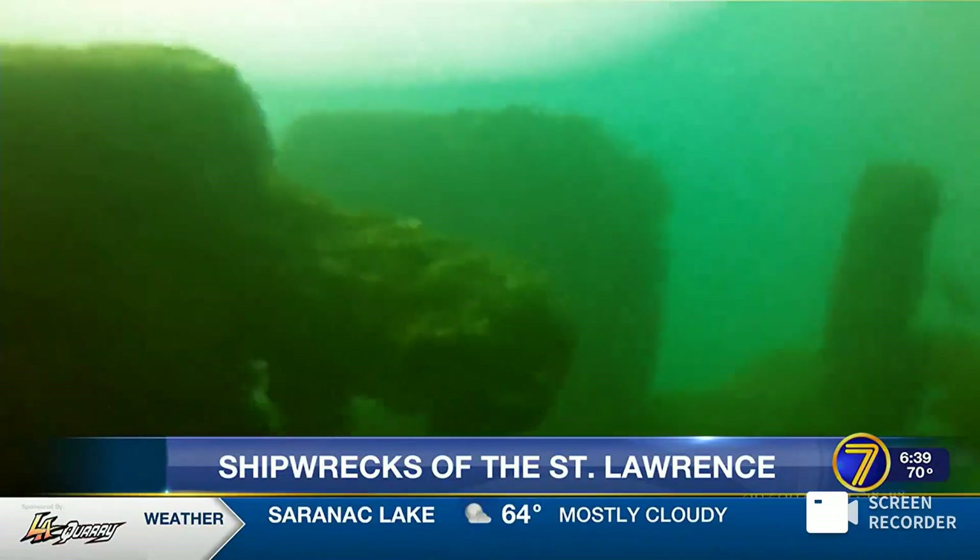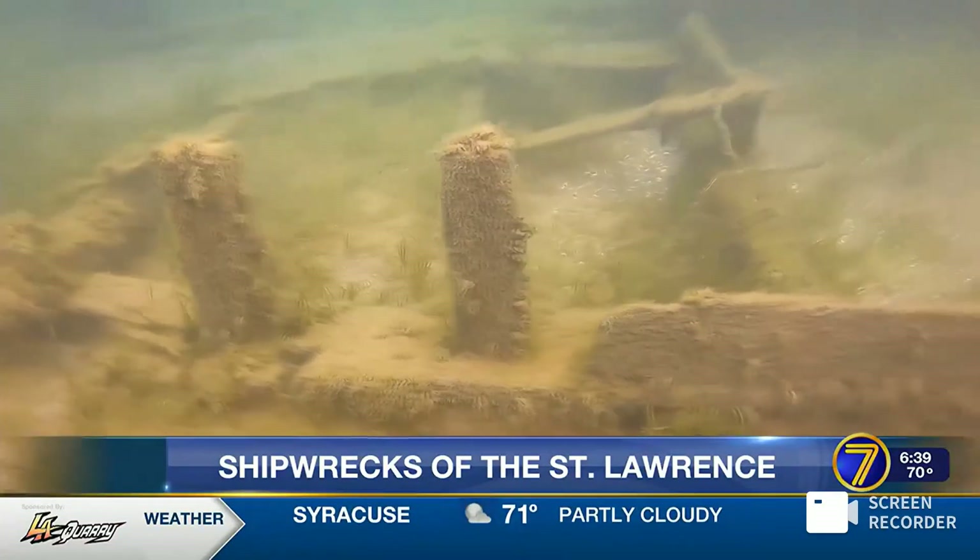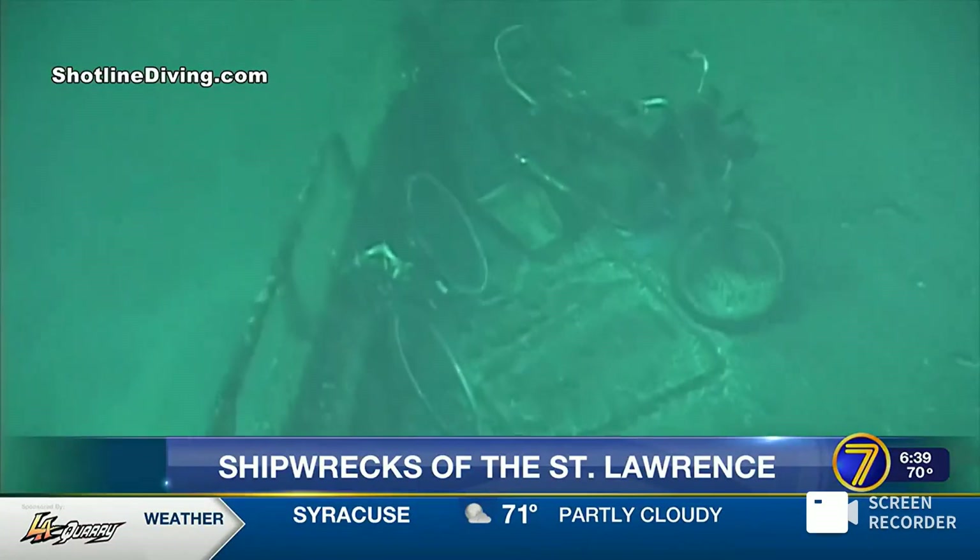Whether it's an old warship, a lost barge, or a simple schooner, North Country waters are brimming with history. Emily Griffin, 7 News.